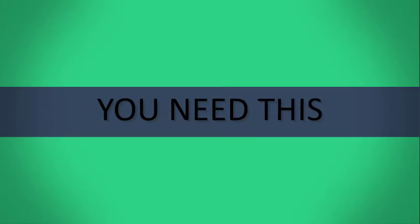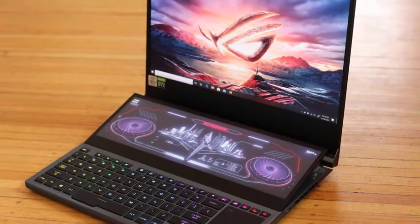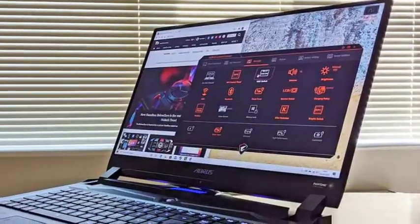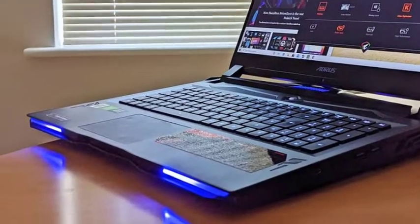It doesn't matter how serious of a gamer you might be. If you want to get the most out of your gaming experience, whether that's tackling hordes of online gamers to see who's top dog or just wanting to lose yourself in another world for a few hours, you can't go wrong with a high quality gaming laptop. With all the ones we've reviewed, we've gathered our picks for the best gaming laptops to help you find the one best for you.